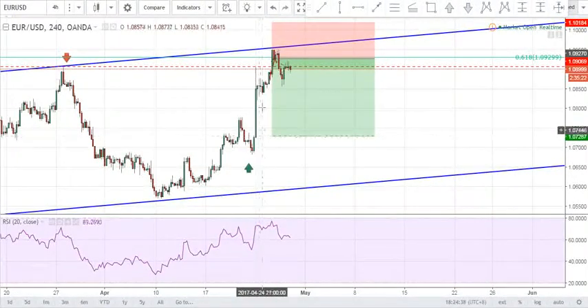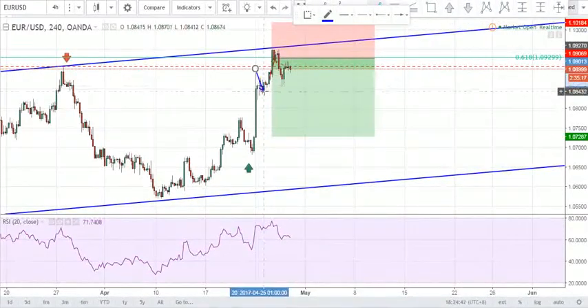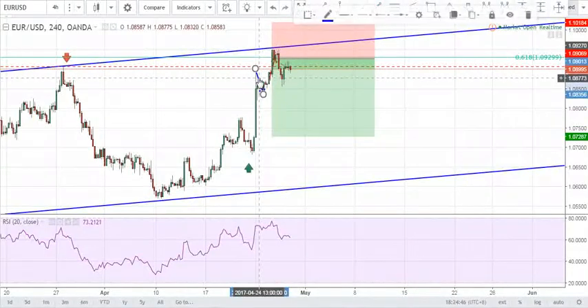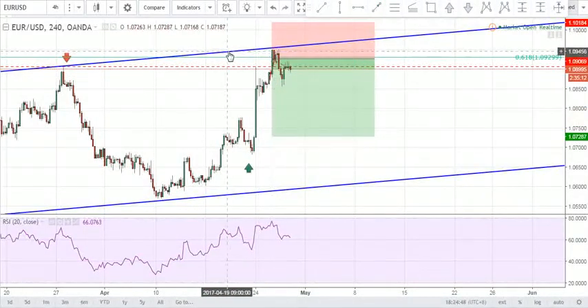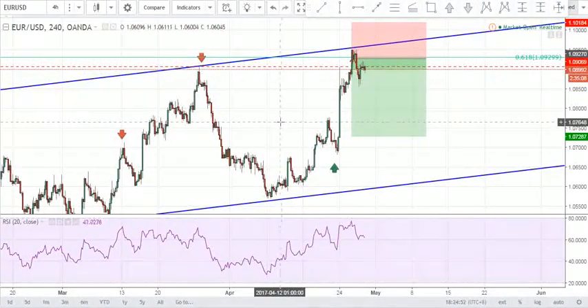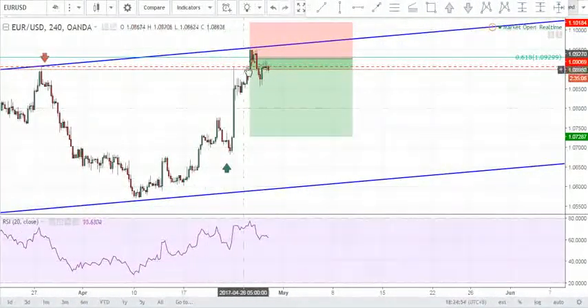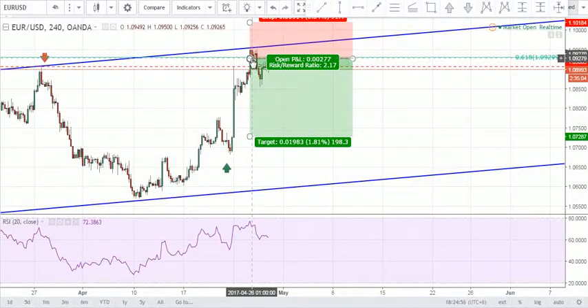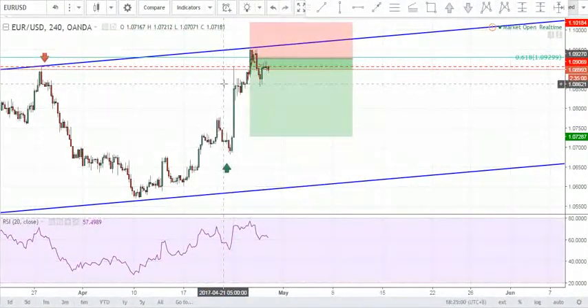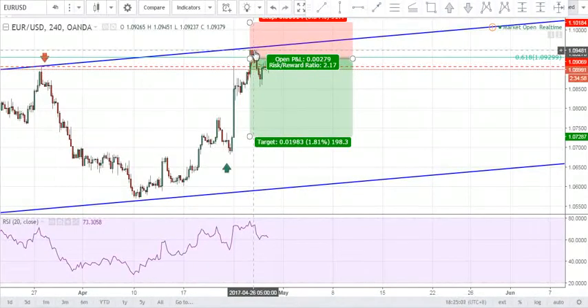As you know, markets closed here and gapped up all the way up here before making a push down and making higher highs. However, as you can see, when price made the higher highs it reached this trend line right here on the larger time frame. So we took the trade slightly below that trend line. We had our entries around 927 and our order was filled — price pushed up before rejecting that trend line and making its way downwards.